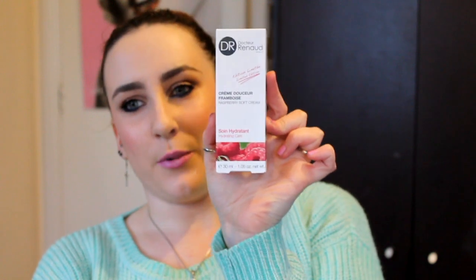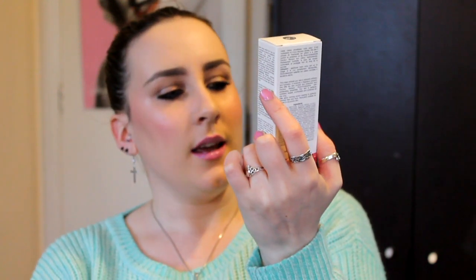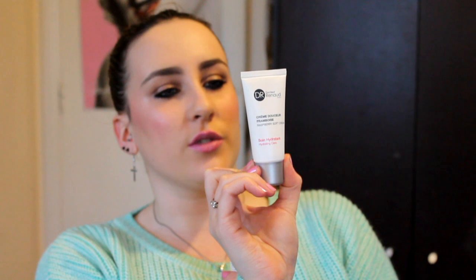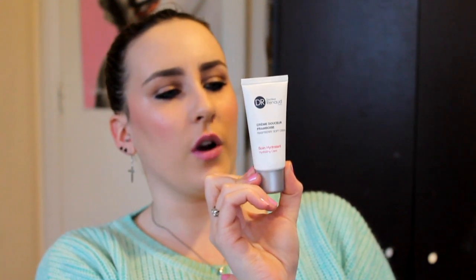The first thing I see is a big product — Dr. Ronan Paris, a cream from Brice, a raspberry soft cream. It says hydrating care. This looks really pink and girly. This is 30ml — that could be a full size product, I'm not sure. So this is a luscious raspberry cream. Oh, it says face and neck! So it's for your face. For some reason I saw raspberry and thought it might be body, but obviously not. Okay, so that's the first thing.